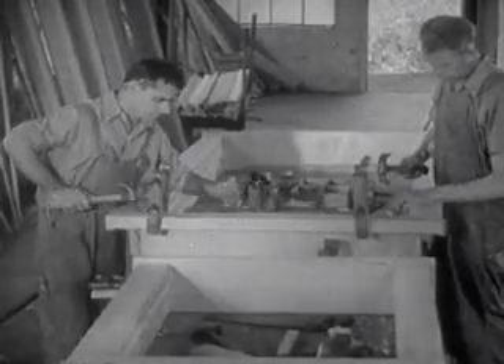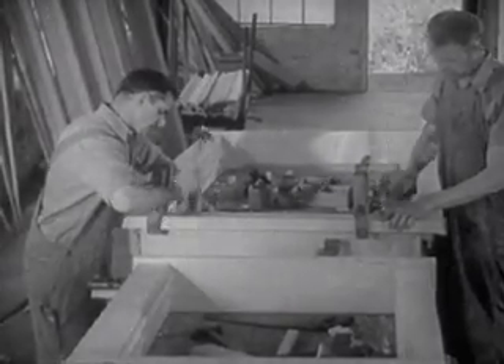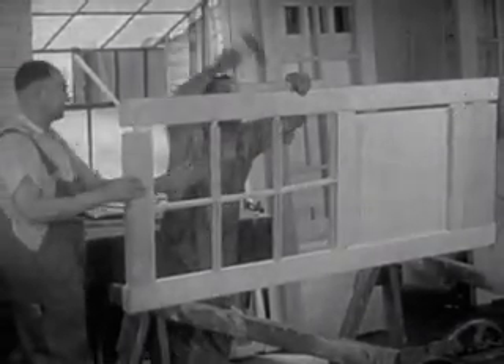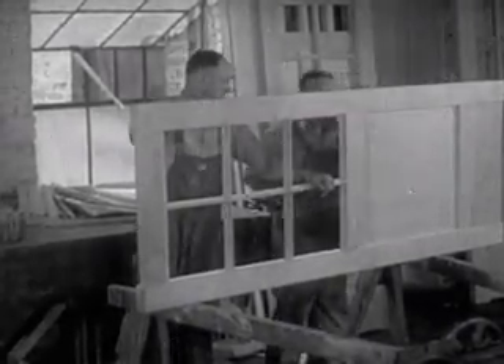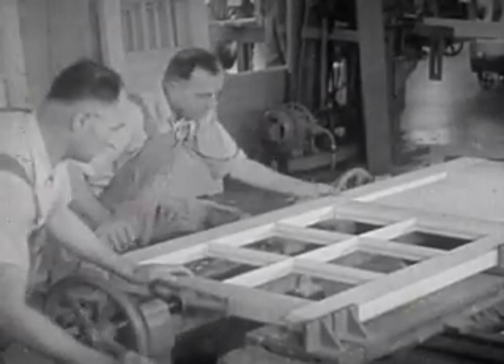In the assembly departments, the workmen put together window sash as well as doors. If the machine work has been done properly, the assembly usually goes along without difficulty. However, just a slight variation in the size of a piece, or swelling of the wood due to excessive moisture in the air, may cause problems which require considerable judgment and skill to solve.